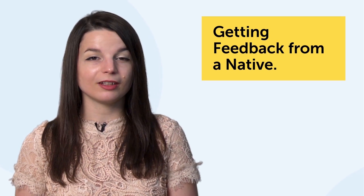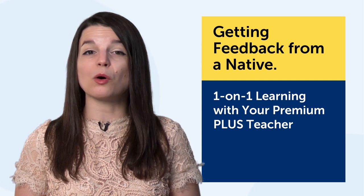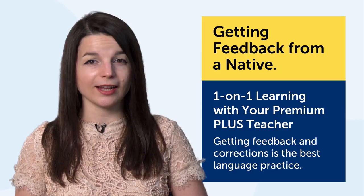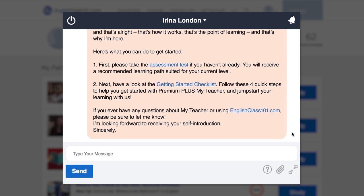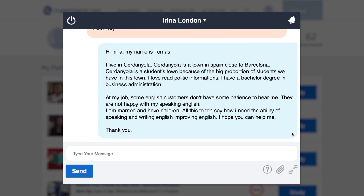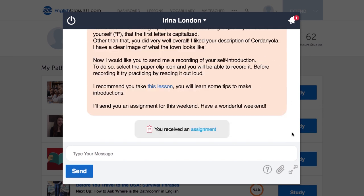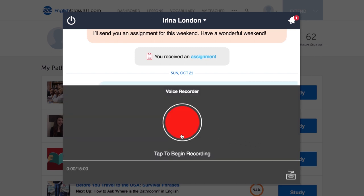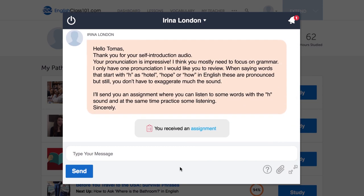The seventh technique is getting feedback from a native. The technology? One-on-one learning with your Premium Plus teacher. Without a doubt, getting feedback and corrections is the best language practice you can get. If you have a Premium Plus plan, you can send questions, have casual exchanges, or just practice with your teacher — they'll send corrections and feedback so that you're always improving. Your teacher will also send you assignments and hold you accountable. You can also record yourself, and your teacher will do a voice analysis — they'll tell you just how close you are to a native speaker and how to improve.